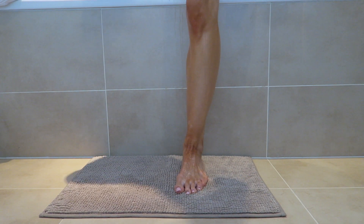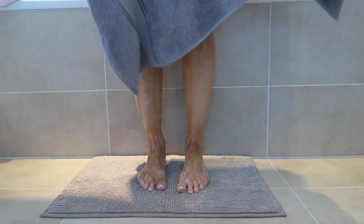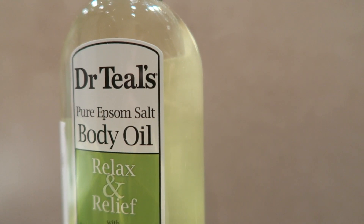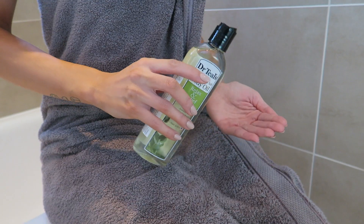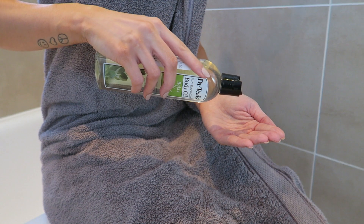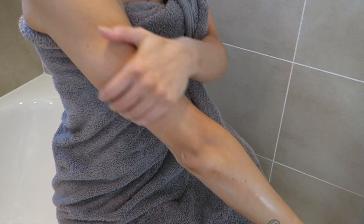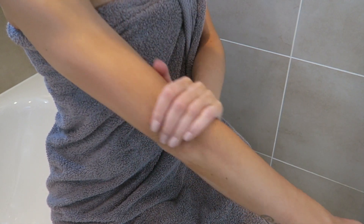Once I'm out of the bath and have dried off, I use the Relax & Relief Body Oil with Eucalyptus and Spearmint to help lock in as much moisture as possible. Day to day after I shower I tend to use a cream moisturiser, but after a bath I just love using something like a body oil because I feel sometimes my skin needs that little extra bit of help just to stay hydrated and stop it from getting too dry too soon.